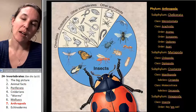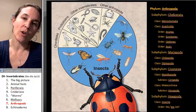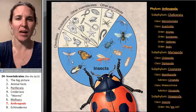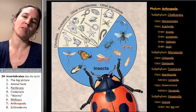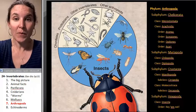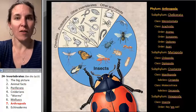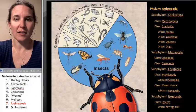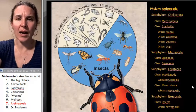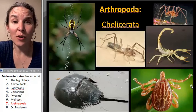You have other arthropods — actually, insects make up way more than 75% of arthropods. Almost 75% of all critters are insects. That's incredible. This is a very interesting slide. Now let's go look at different kinds of arthropods.